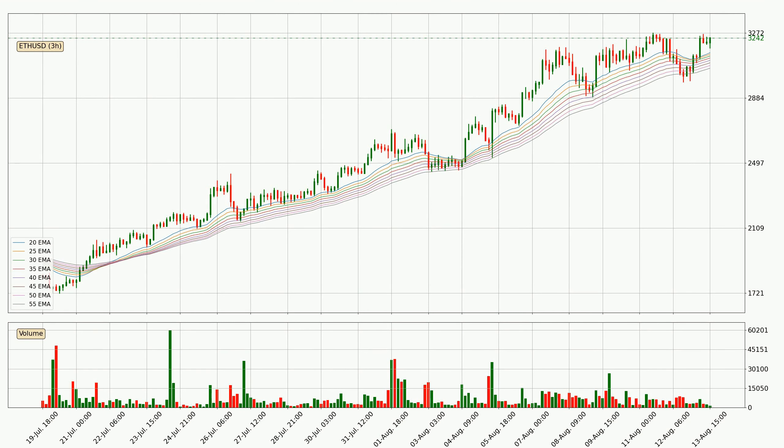Moving to the three-hourly exponential moving averages, the current price is above the three-hourly ribbon, which is generally bullish and the ribbon could play as a support — watch if the price could bounce off it around 3,062. Nevertheless, a trend change can be expected owing to the ribbon being compressed, which means the trend is currently not very strong.